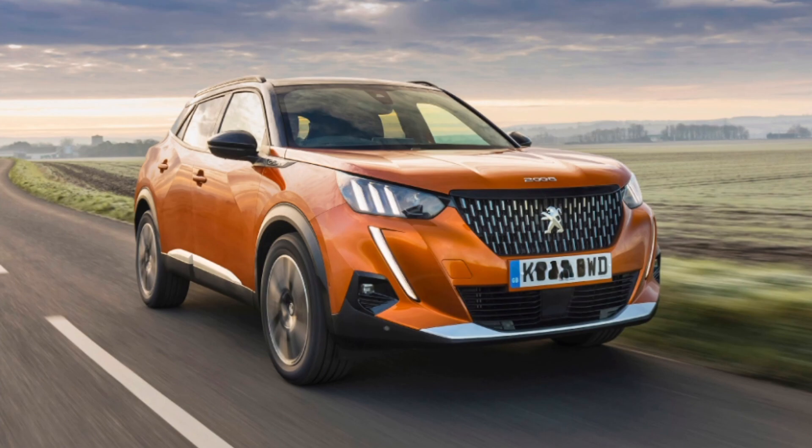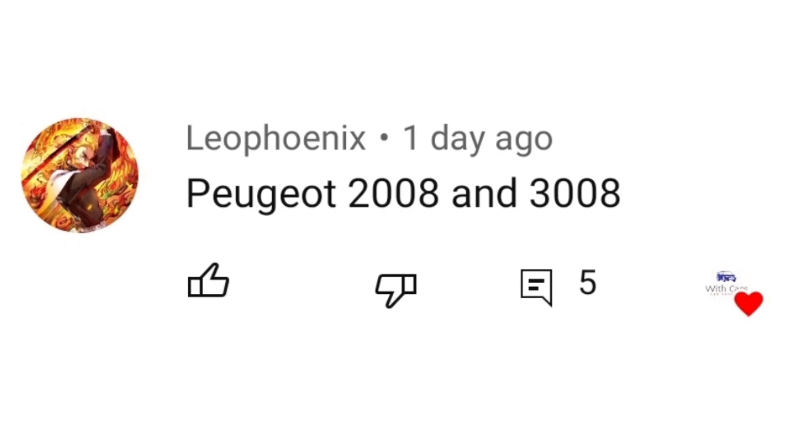Three weeks later, possibly with a new car review. In the previous videos, someone said they wanted to see a car review of the Peugeot 2008, which is this car here, and the Peugeot 3008, which will be next week. Shout out to Leo Phoenix for requesting both the Peugeot 2008 and the Peugeot 3008. So let's get into the review.